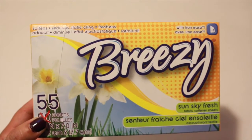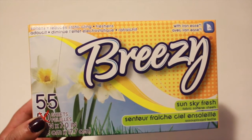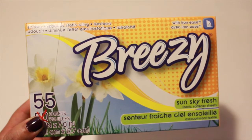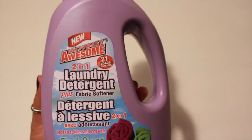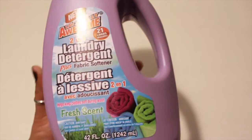I also picked up some dryer sheets — these are the Breezy's. 55 sheets come in here in the scent Sun Sky Fresh. I also got some 2-in-1 laundry detergent plus fabric softener in Fresh Scent.